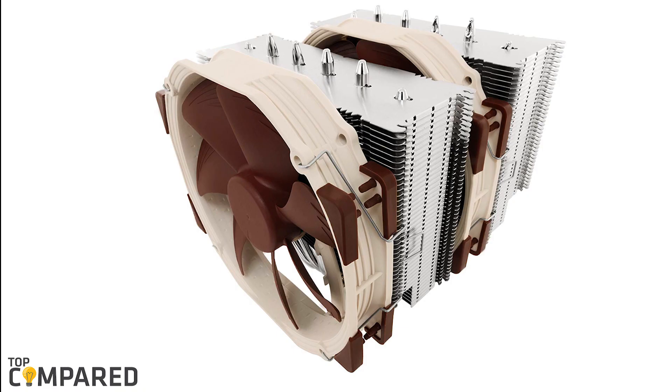After a lot of research, my choice is the Noctua NHD15 Premium CPU Cooler. The dual fans get PWM support and low-noise adapters for automatic speed control. It comes with the Secufirm 2 Multi-Socket Mounting System.